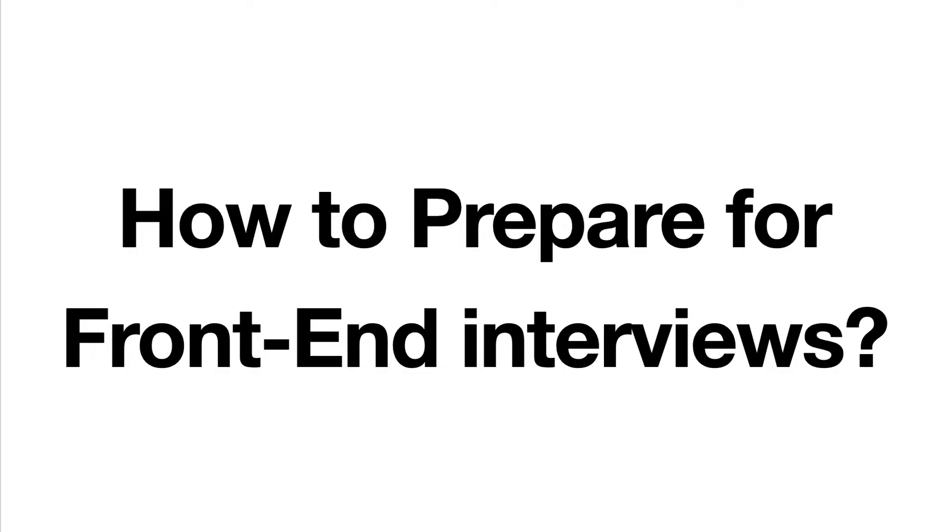Hey guys, how's everything going? This is Jayzer. In this video, I'm going to talk about how to prepare for front-end interviews. As a front-end developer, I have been interviewed at small and large companies a few times, and for my current position I have also interviewed a lot of candidates. From my past experience, I summarized the preparation guide into three steps — just three steps. Following these three steps, I believe you could get your dream offer. So let's begin.